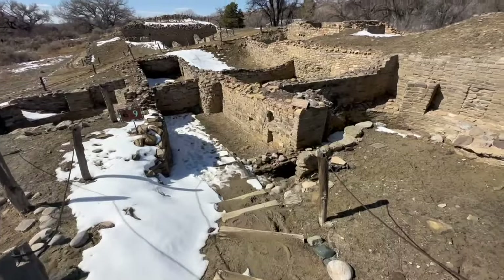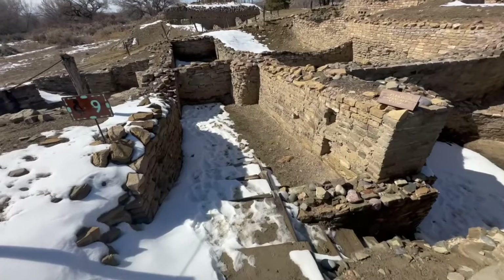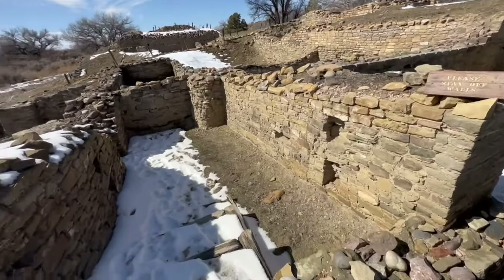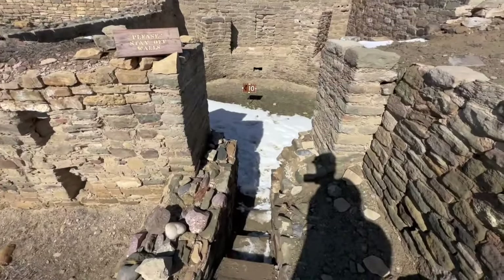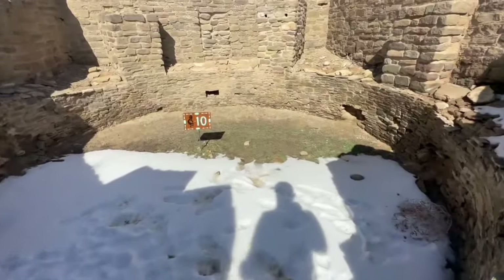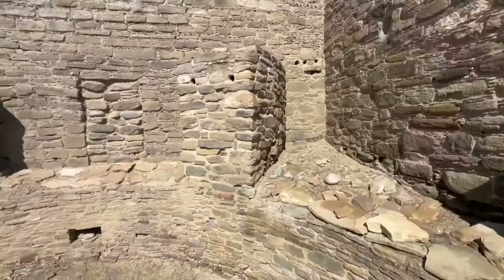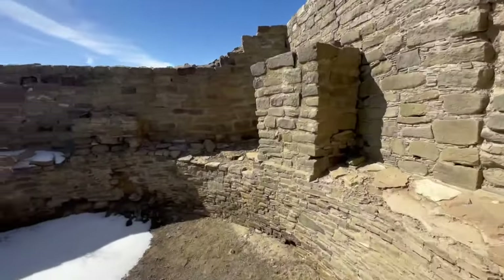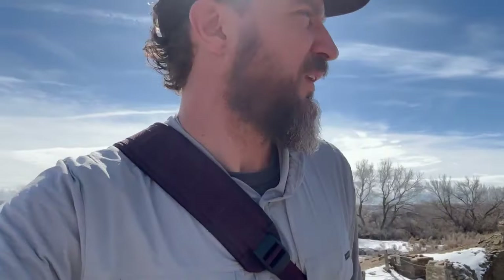I believe they said this site dates back to the 1100s, which makes it about 900 — almost a thousand years old. Wow, that's pretty amazing. The site here you can walk around for quite a bit; there are spots where you can actually go down inside the structures, which makes it pretty cool. It looks like there's another big room over there that I'm excited to go check out.